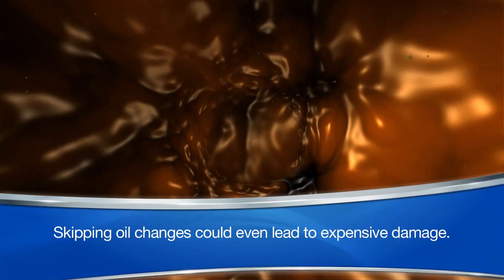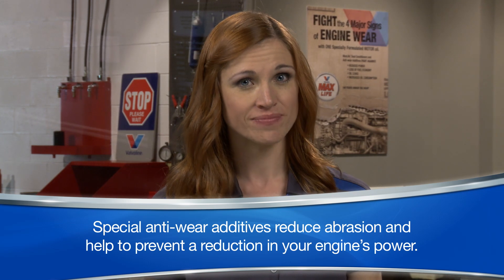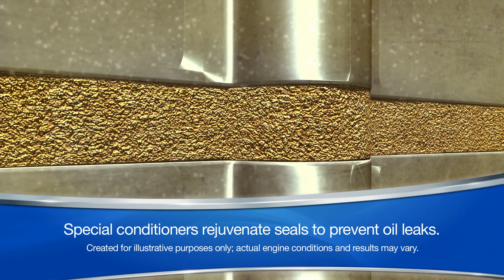This could even lead to some expensive damage. Special anti-wear additives reduce abrasion and help to prevent a reduction in your engine's power. Detergents chemically bond with and remove existing sludge and deposits, which, if left behind, can reduce fuel economy. And special conditioners rejuvenate seals within the engine block to help prevent oil leaks.